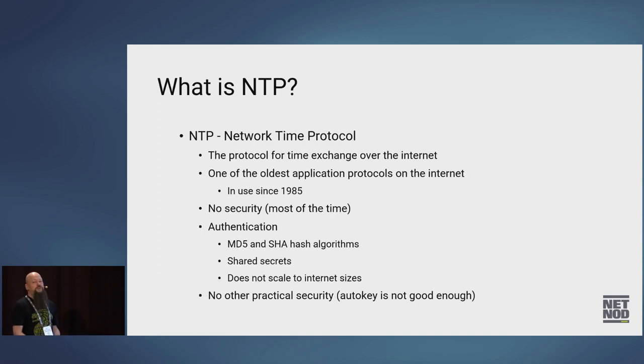So what is NTP? NTP is basically the protocol for time exchange over the internet. It's a really old protocol — it's been around since 1985, so it's one of the first application protocols used on the internet. There were proto-NTP implementations even before that, but it's been an RFC since 1985.